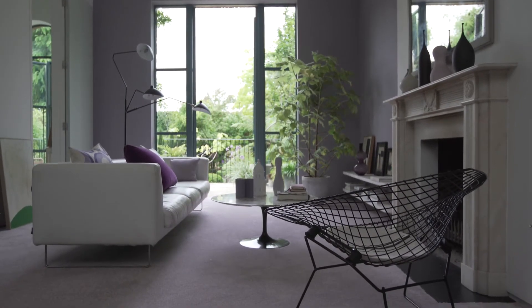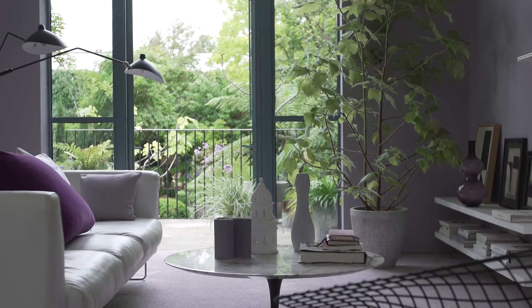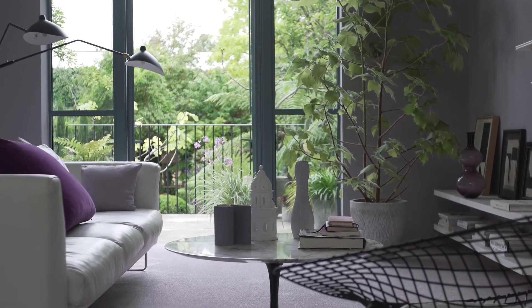Go for some modern glamour by teaming lilac with crisp black and white for a contemporary living room scheme. A lilac carpet gives just the right touch of colour, and the black and white furniture and accessories add a cool edge.